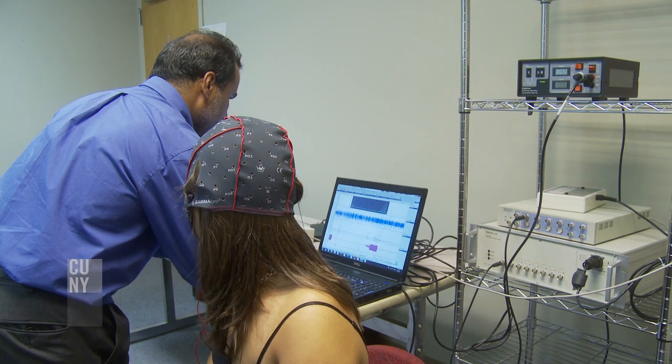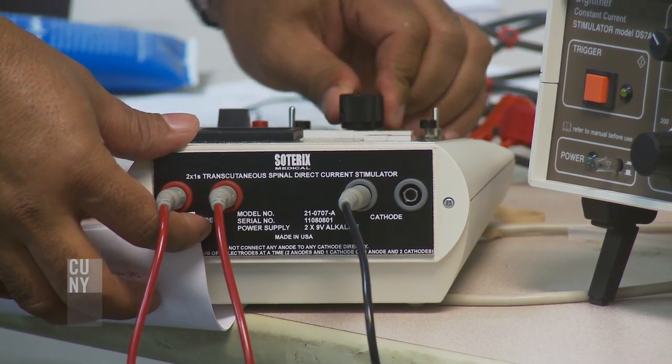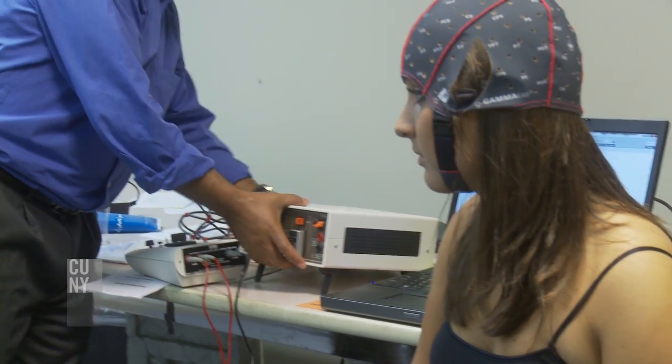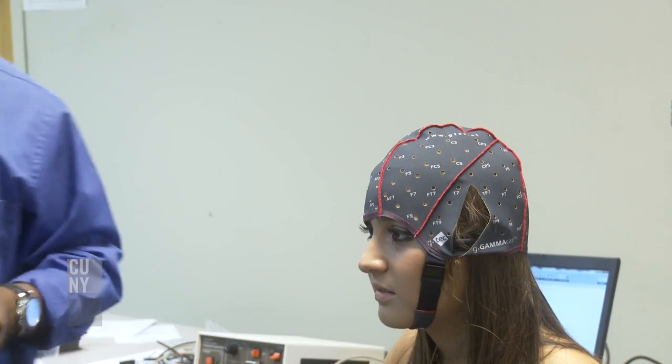So far we don't have the prototype, but you can still make one by buying different pieces, different stimulators, and putting them together to give the same parameters of stimulation. We're working with the bioengineering group at City College to design and build the device.